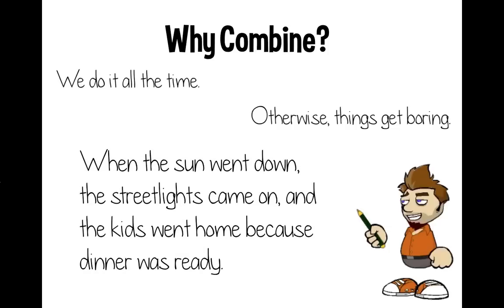But we can fix that by combining them into one sentence: when the sun went down, the street lights came on, and the kids went home because dinner was ready. Isn't that a lot easier to read?